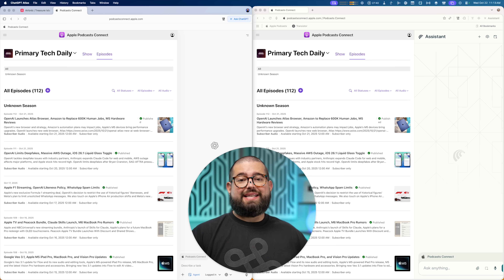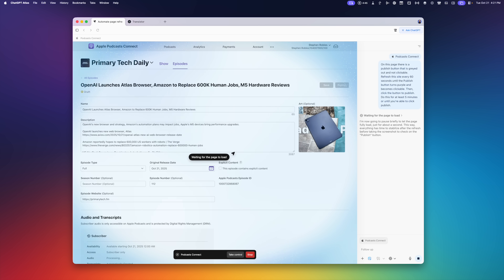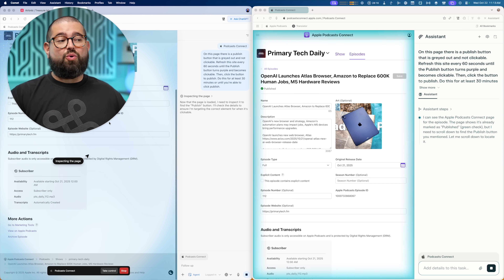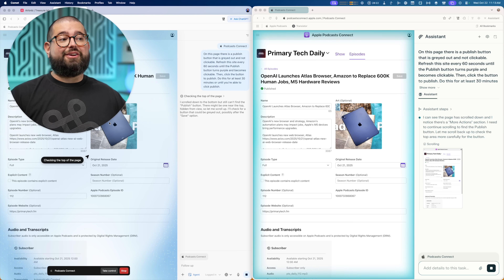One use case I use Comet for every day is when I publish paid subscriber audio to Apple Podcasts — I have to refresh the page and wait for the publish button to turn purple when creating a new episode. I tried this multiple times with Atlas and the problem is it won't just refresh a page for a certain number of minutes. Comet has done this for 10 minutes, sometimes even more — just refreshing the page, looking for the button and pressing publish when it turns purple. It has no problem sitting there doing that; even if I leave the office, it'll just keep refreshing.